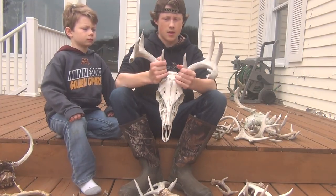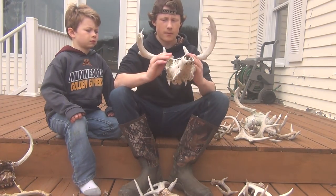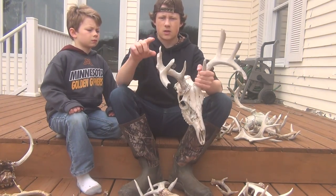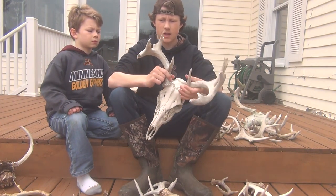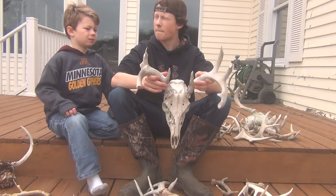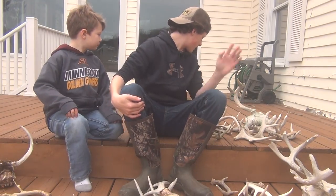One last deer is this dead buck we found. He's got — I had found a picture of him on our computer that we took when we found him, but we never came back to recover him. Bladed, split, split, inside point, split — this was broken off, and then the rest was basically the same except for one other point. I think this deer would be two or three years old, and he would've been big.